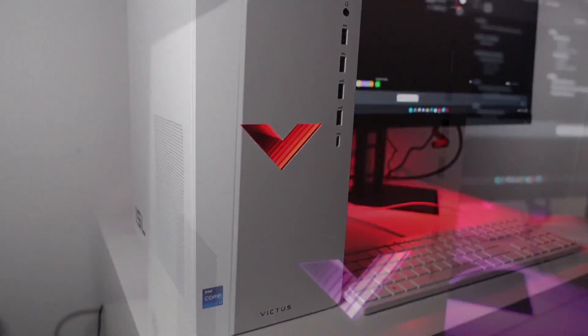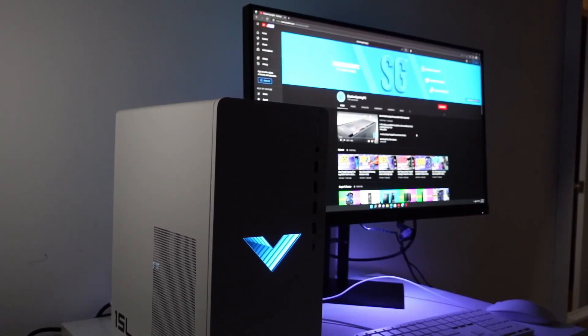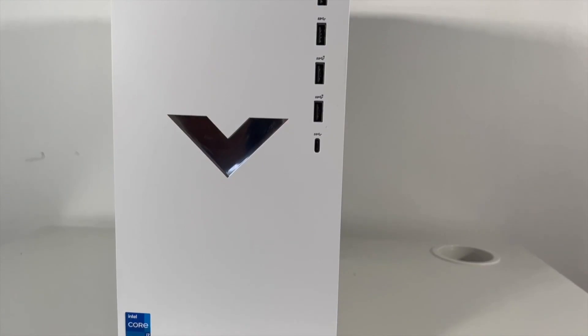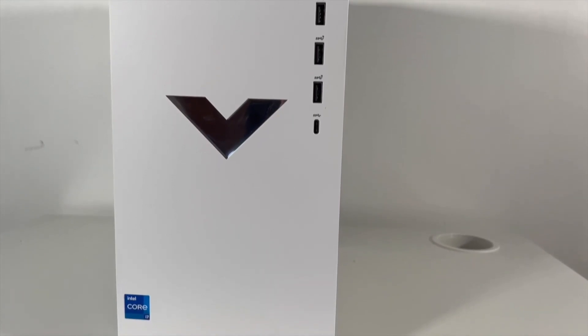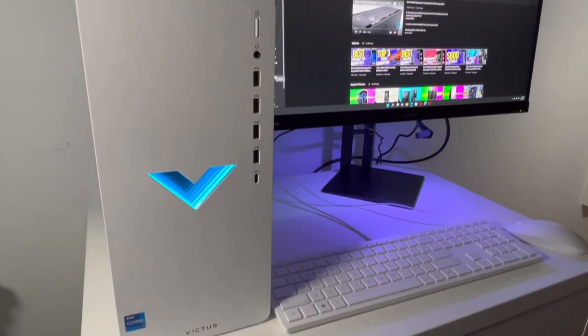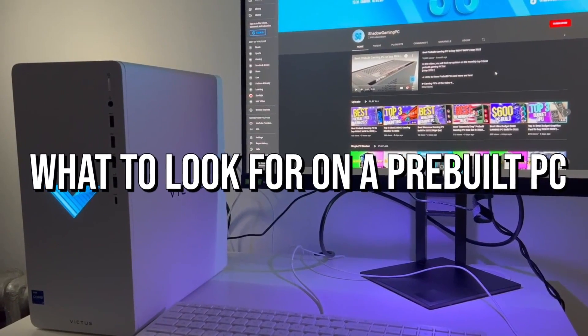When it comes to buying a prebuilt PC, even though you don't have to know how to build a PC yourself, you have to have some knowledge on which one to buy. You want to buy the right components, but you also want to buy a PC that's going to be amazing for the price and get you the performance you want for your budget. I'm going to tell you what to look for in a prebuilt PC and how to avoid the bad ones.